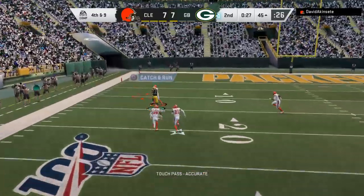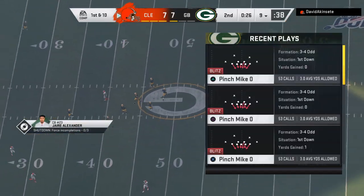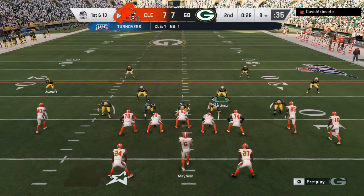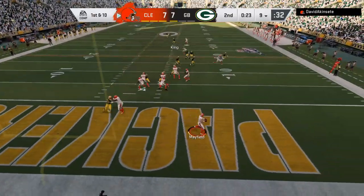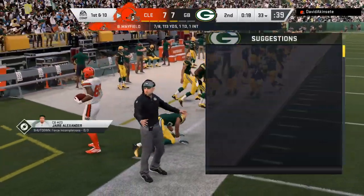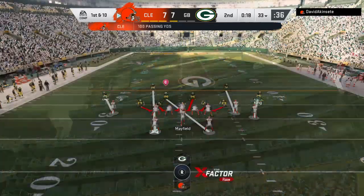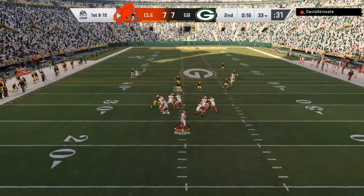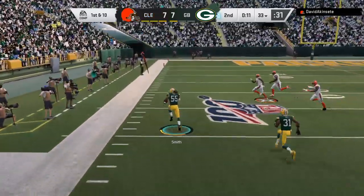Rogers throws into heavy traffic on fourth down and it's intercepted — picked up by Terrence Mitchell, a big turnover. Maybe he would have been better to knock it down defensively, but instinct takes over and they just go get it. Smart play would have been to knock it down and take over in a deeper position. Now working out of the gun, Mayfield fires one that's intercepted — picked off near his own 48.